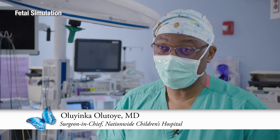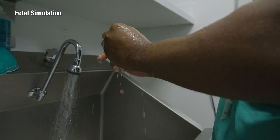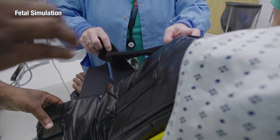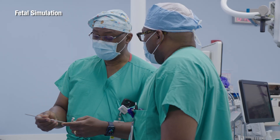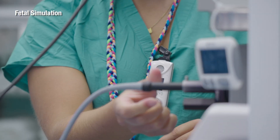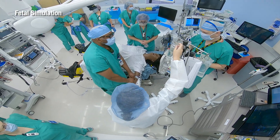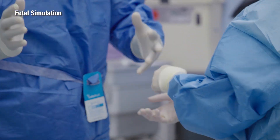I can't overemphasize how valuable this has been in helping get us to the point that we are ready to take care of patients. Today we simulated a condition called congenital diaphragmatic hernia, which is a hole in the diaphragm. They actually introduce a scope into the baby's trachea while the baby is still in the womb. They place a balloon to occlude the trachea so that we can allow their lungs to grow.